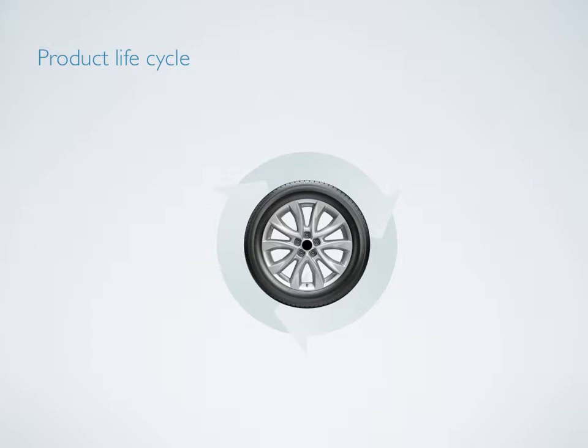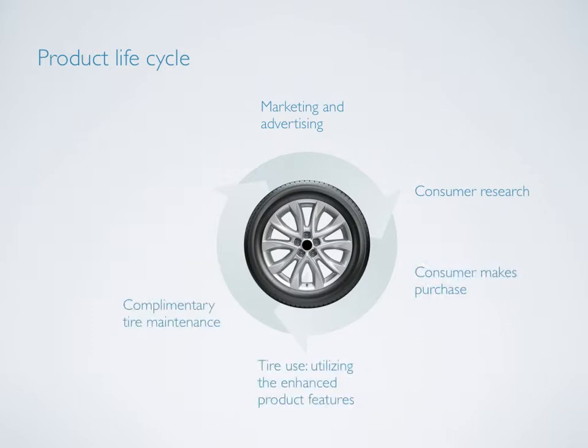The product life cycle for Chroma expands upon the life cycle of current tire products and allows for many points of differentiation. Starting with marketing and advertising, Chroma moves to consumer research, purchasing, tire use, complementary tire maintenance, tire replacement, and then the recycling program. Once the consumer needs to replace the tires, the life cycle begins again with marketing and advertising.